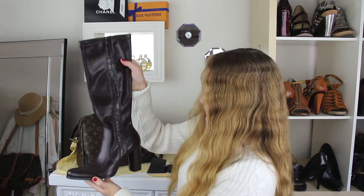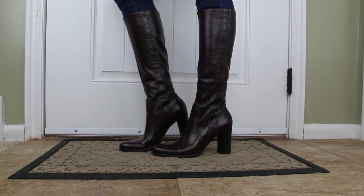The next pair of shoes is also a pair of boots — these knee-high heeled boots in a really cool stretchy material, so they stay up nicely on the calves. The brand on these is Franco Sarto.